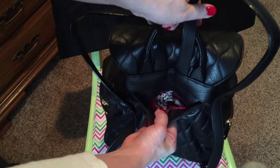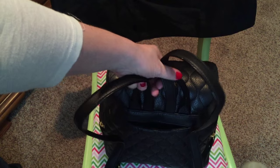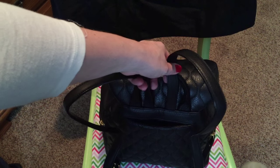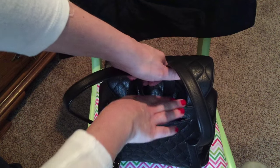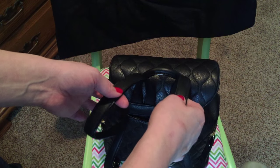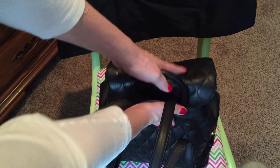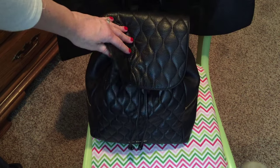I think that back pocket is perfect for a cell phone and it's also got the floral fabric as well. This is where I plan to keep my cell phone. I know some of you may say you're not supposed to carry your cell phone on the outside of your bag - you are correct - but when I carry it back here I'm going to make sure I have my backpack on both shoulders so it's pressing up against my back.